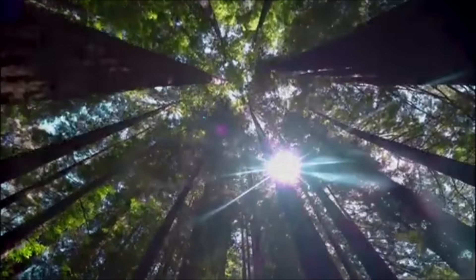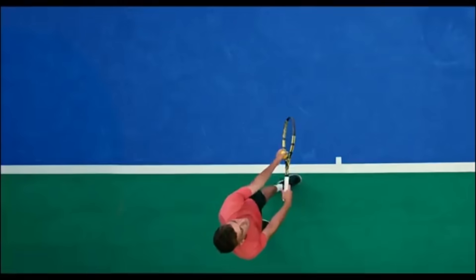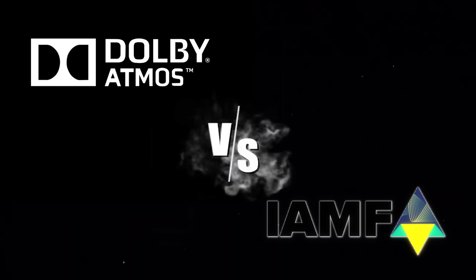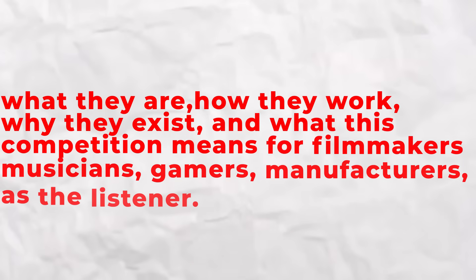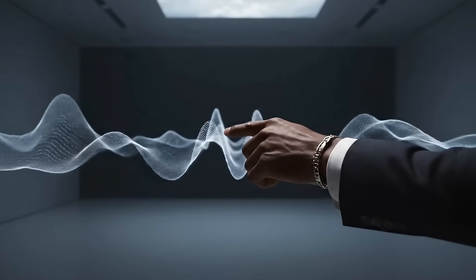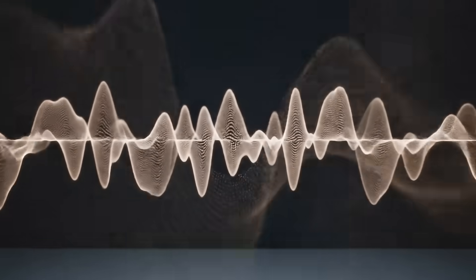But now, a powerful challenger has entered the arena, and it is not a company — it is an open standard called IAMF, backed by major technology players who want immersive audio to be as open and accessible as the modern internet. Today we are diving deep into Dolby Atmos vs. IAMF: what they are, how they work, why they exist, and what this competition means for filmmakers, musicians, gamers, manufacturers, and you as the listener. This is not just a feature comparison. This is a story about technology, control, innovation, and the future of immersive sound.